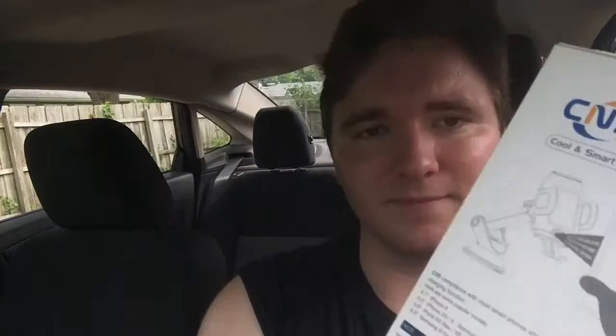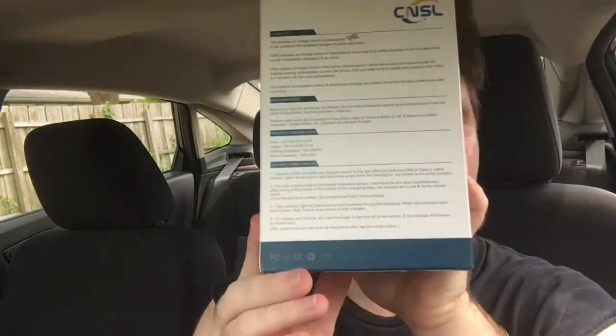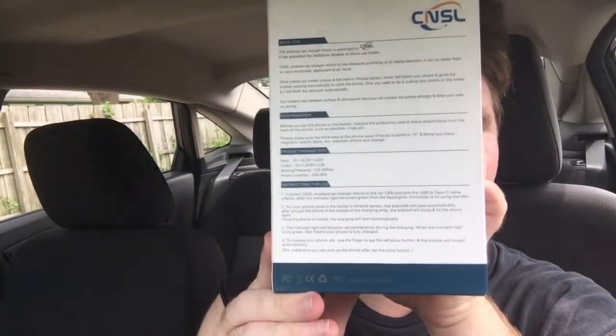My phone doesn't want to focus for some reason — you can pause and read the instructions. Let's open this up. It's a nice box, very nice packaging — I really like the packaging. I'm always buying car mounts; I bought one for my sister, one for my mother, another charger mount for my cousin, and I have one myself that I'm using right now to record this video.